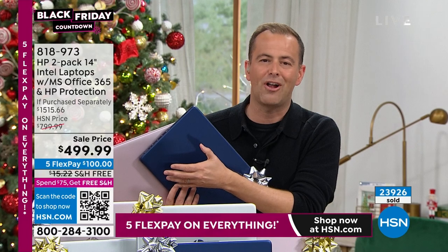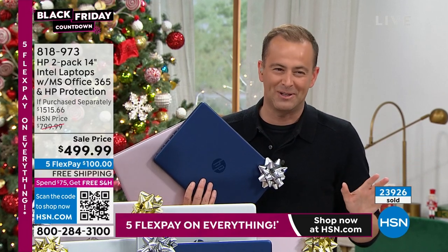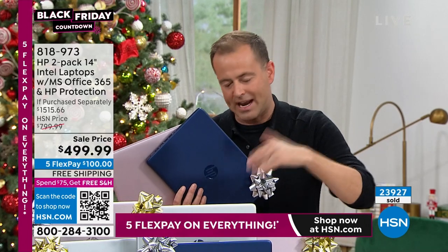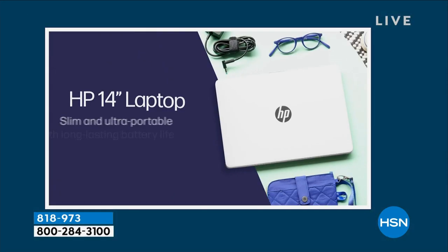Aaron has great laptops for the holiday season. We have no other two-pack — there are no other two-packs we're going to do. What about the drive — is this a solid state drive? Great question. There's a 128-gigabyte solid state drive in this, which means it's lighter, it's quieter, it's faster.